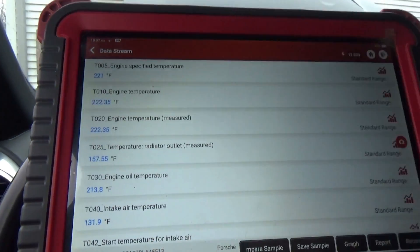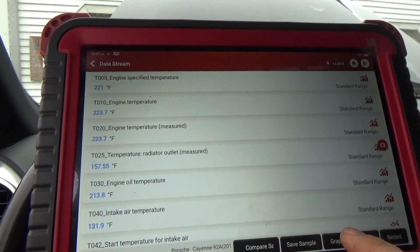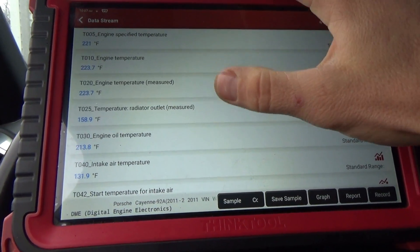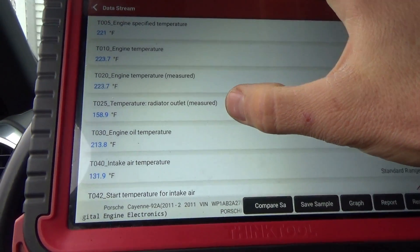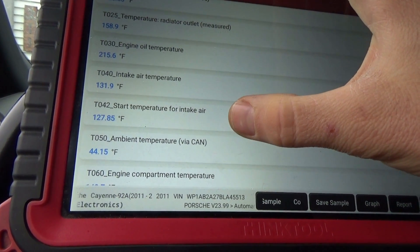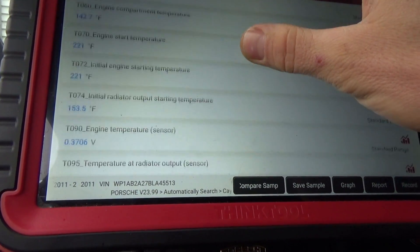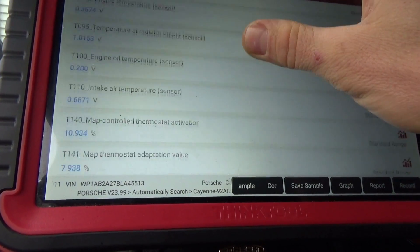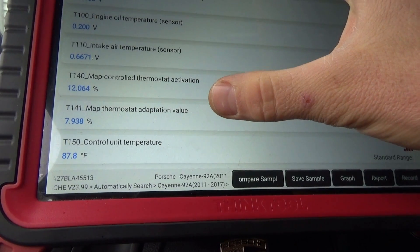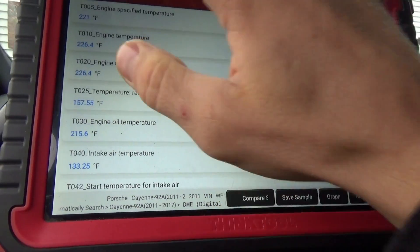We also want to look at all the temperatures — coolant, air, oil. Engine specified temperature, engine temperature measured, temperature radiator outlet — that's reasonable — engine oil, intake air, start temperature for intake air, ambient temp, engine compartment, engine temperature sensor, MAP control thermostat activation, MAP thermostat adaptation value, control unit temperature. Those all look pretty reasonable.